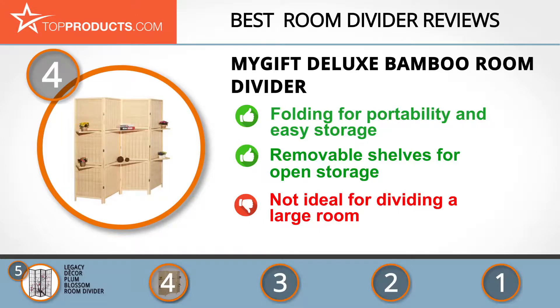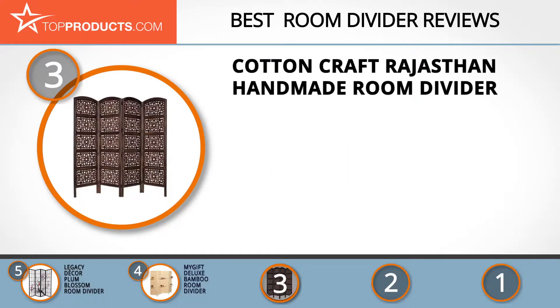With just four panels, this room divider might not be ideal for large rooms. The next product on our list was chosen because it is a great choice for people who are looking for a room divider with lots of bells and whistles.